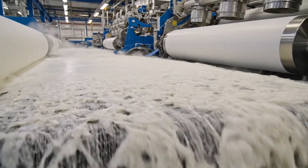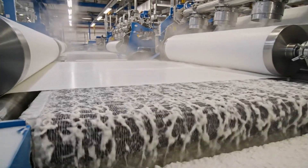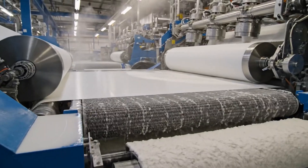The pulp slurry emerges from the head box onto the forming wire, beginning its journey of dewatering and solidification.